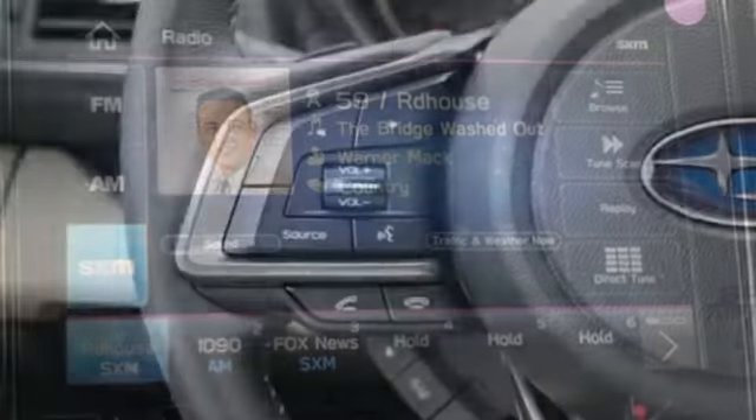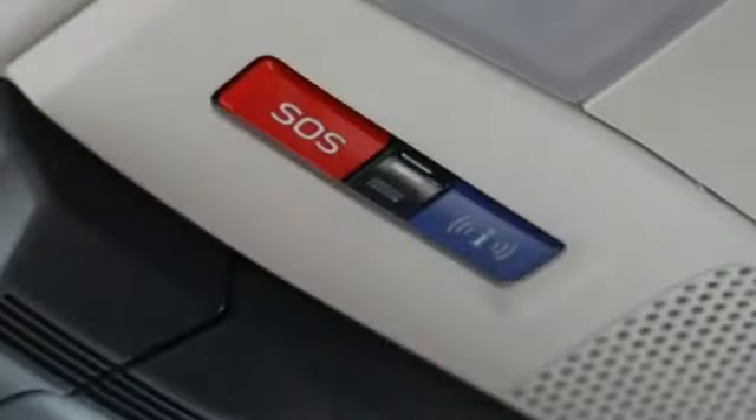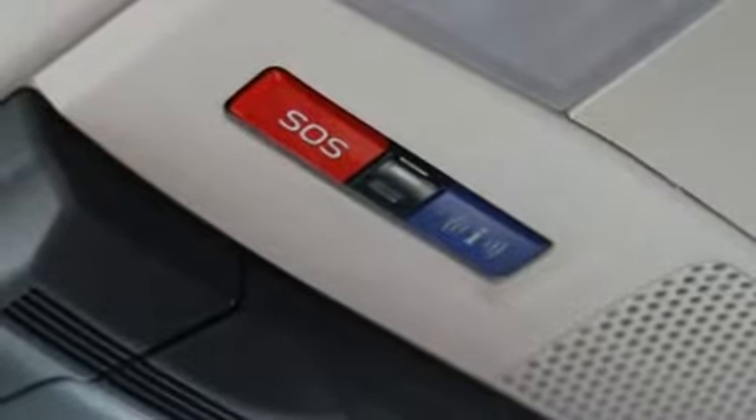First and second row power sliding and tilting sunroof, doors and push-button start proximity key, and intercooled turbo H4 engine.